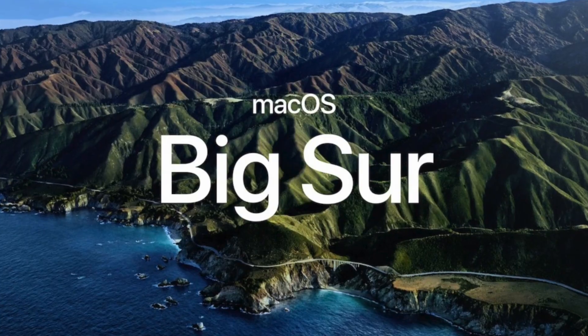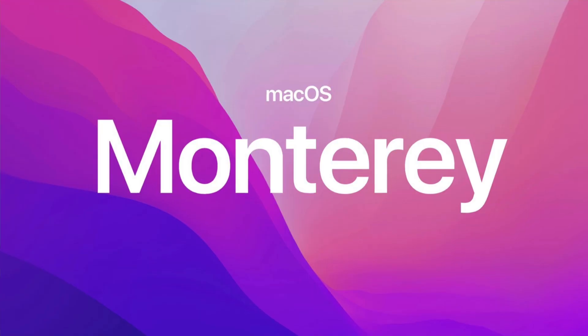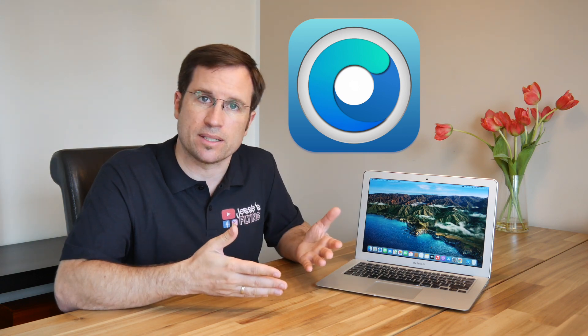High Sierra was the latest which didn't require a Metal graphics card. Then we'll use macOS Mojave, the first one which required a Metal graphics card and the latest officially supported one for the Mac Pro after I changed the graphics card. Then we'll install Big Sur, then Monterey — the latest official for the Mac Mini and MacBook Air — and on the Mac Pro we'll use OpenCore to install the newer macOS versions.